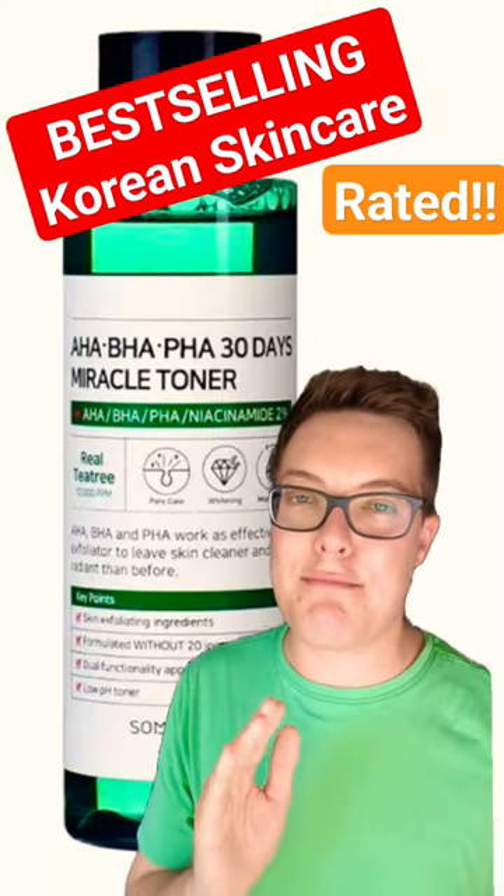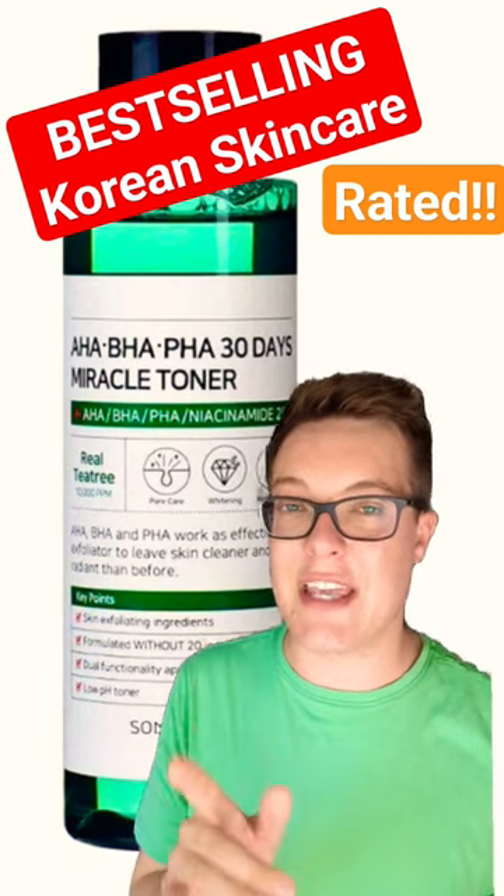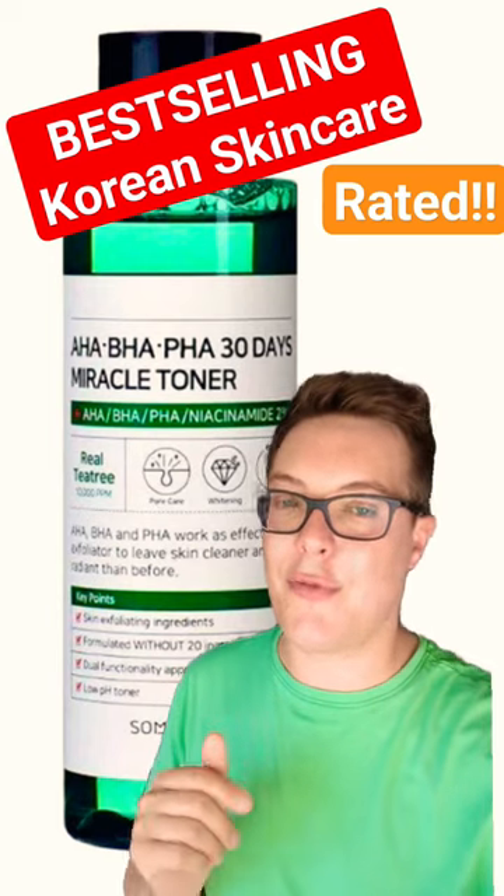Up next, we have the Some by Mi Miracle Toner. There is nothing miraculous about this — really low concentrations of the key ingredients. Tried it, did nothing. I think there are better exfoliators out there. 3 out of 10.